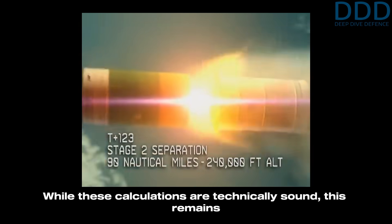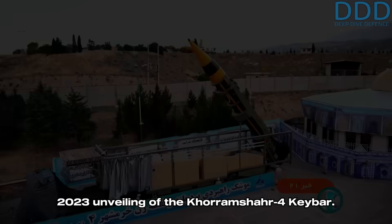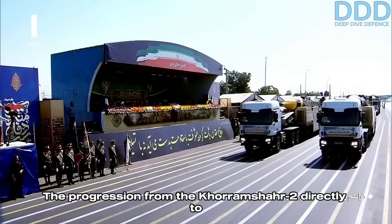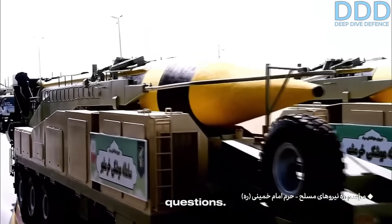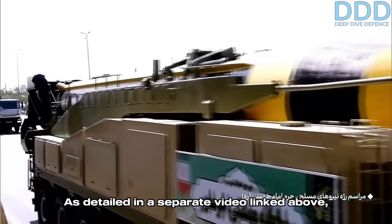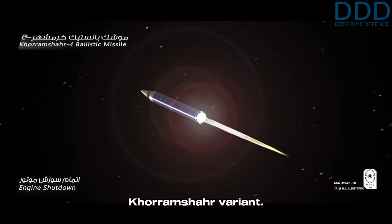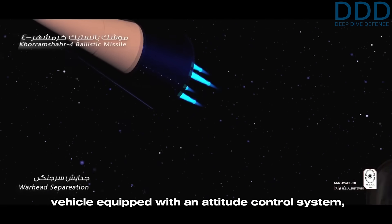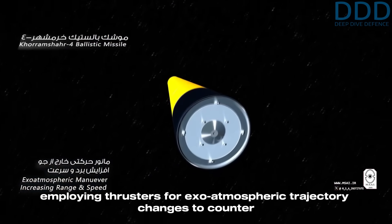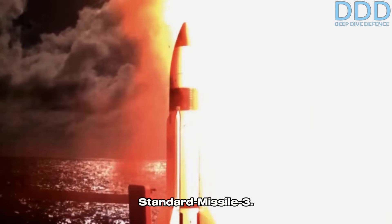While these calculations are technically sound, this remains a speculative theory — until we factor in Iran's 2023 unveiling of the Khorramshahr-4 Kbar. The progression from the Khorramshahr-2 directly to the Khorramshahr-4, omitting a third variant, raised questions. As detailed in a separate video linked above, the Khorramshahr-4 represents the first two-stage Khorramshahr variant. Its second stage functions more as a post-boost vehicle equipped with an attitude control system employing thrusters for exo-atmospheric trajectory changes to counter adversary missile interceptors like the US Standard Missile 3.